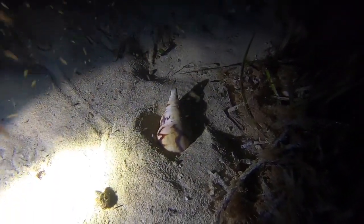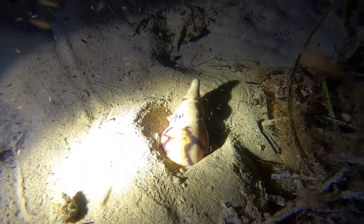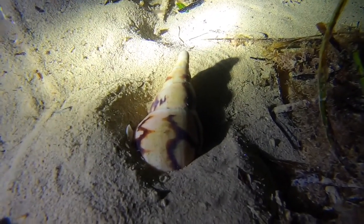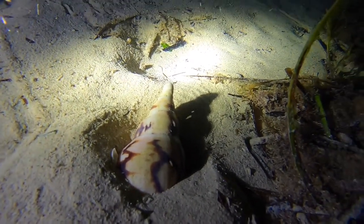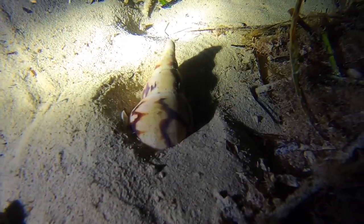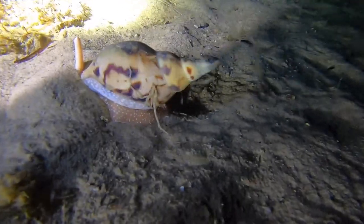They live in the sand during the day and come out late at night. I entered the ocean here near midnight and saw this one starting to emerge from the sand. A bit later, this one is seen nearly out of the sand.